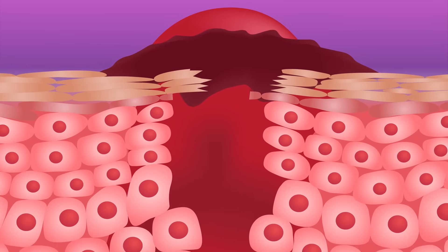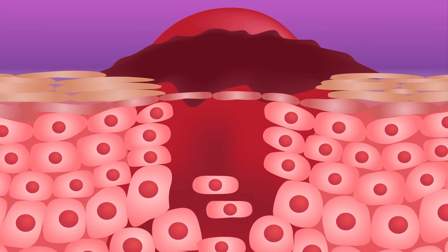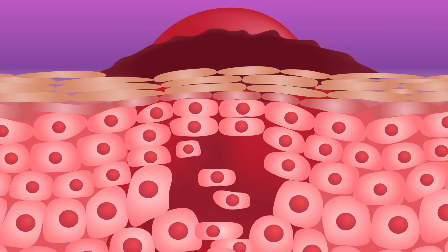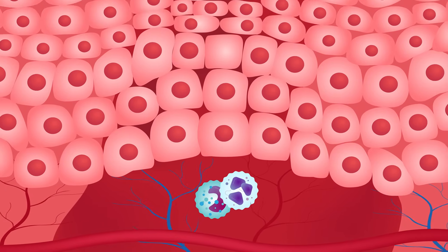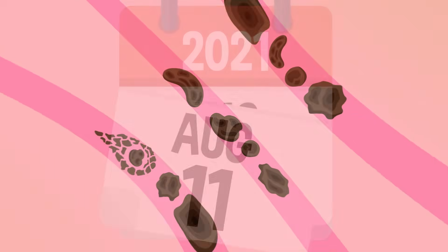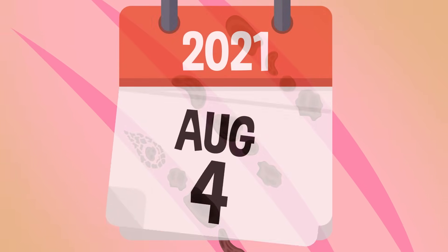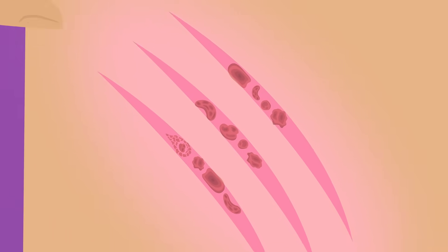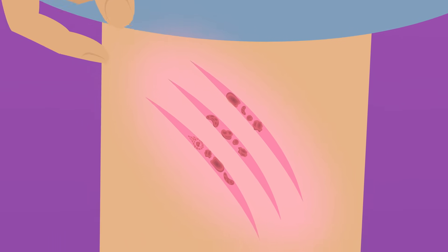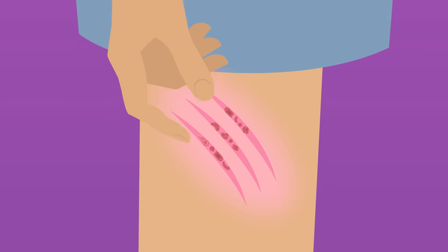Damaged blood vessels are being repaired, dead skin cells are being removed and replaced with brand new ones, and white blood cells rove around looking to root out and eliminate any germs that might have gotten in. After a week or two, once the body is done fixing the injured skin, the scab will fall off on its own, revealing a brand new layer of healthy skin. Sometimes it's hard not to pick and prod at a scab — after all, they're itchy, uncomfortable, and sometimes even hurt a little.